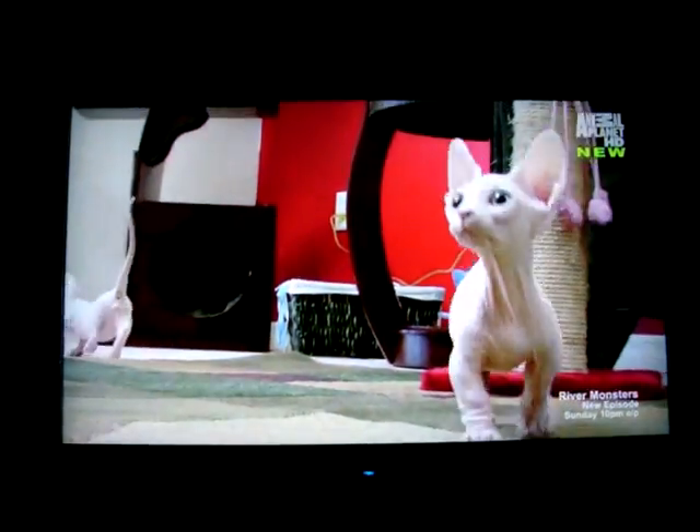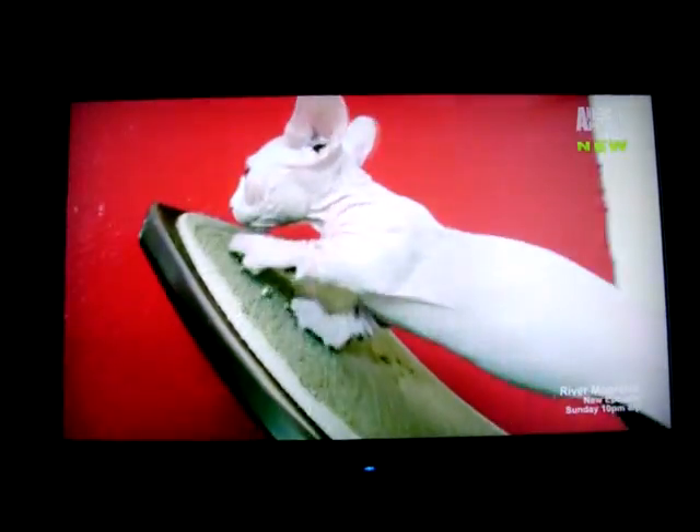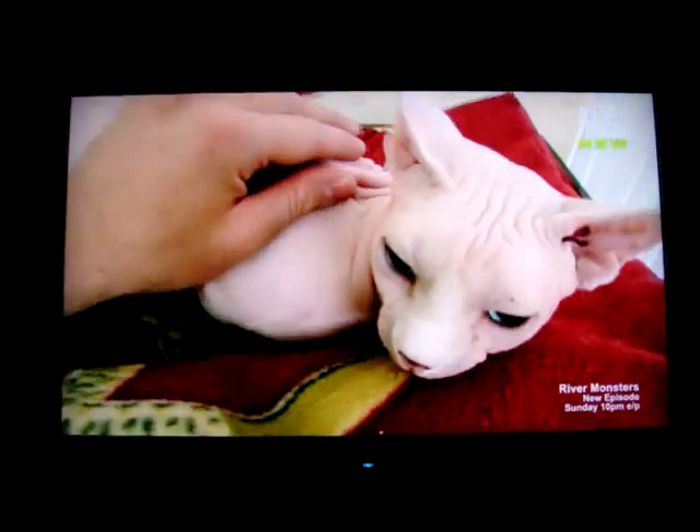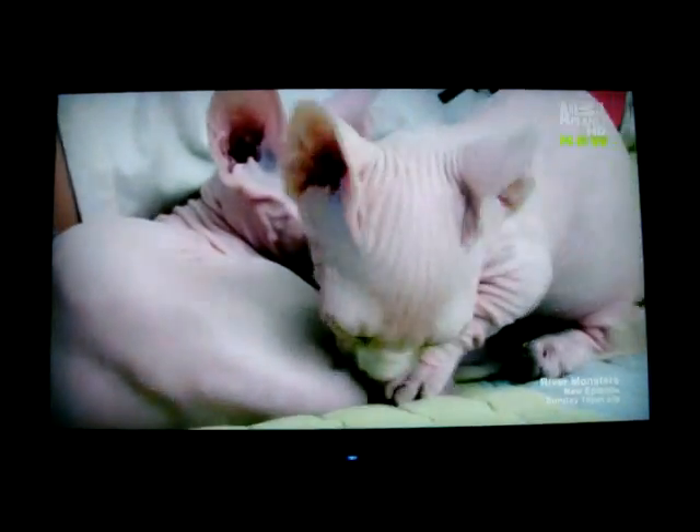They do have a distinctive sort of waddle, but they certainly get around as quickly as other cats. Like all cats, the Bambino has a loose, wrinkled skin that is the thinnest and most flexible of all domestic animals. Thanks to the Bambino's hairless nature, you can see every detail — which might not be good if you're a Hollywood cat, because you can't hide your wrinkles.